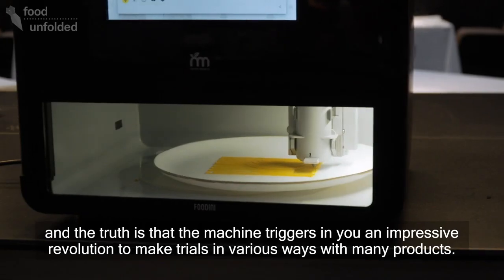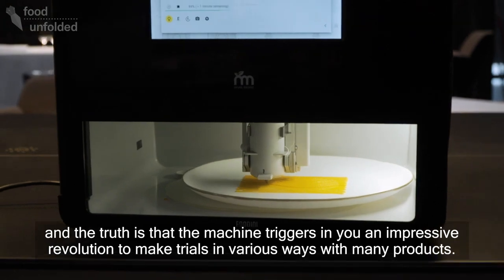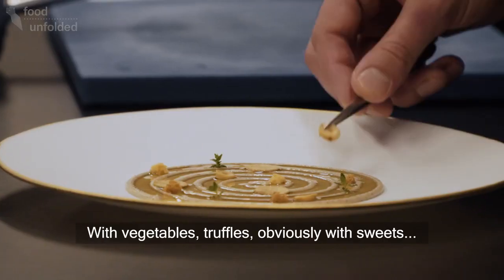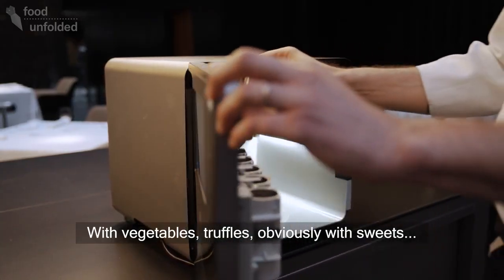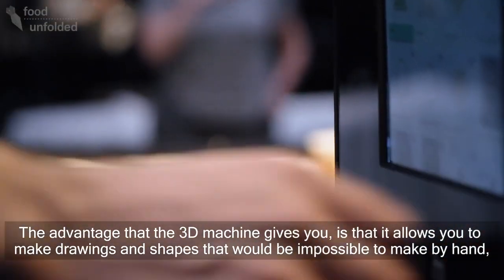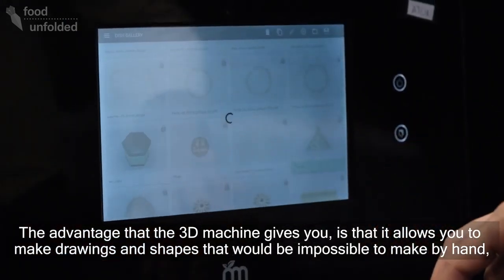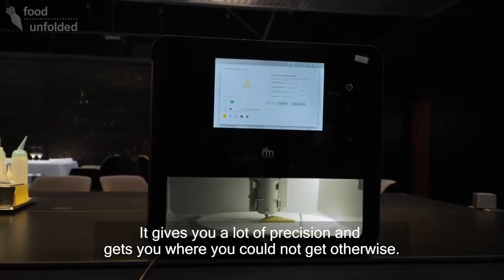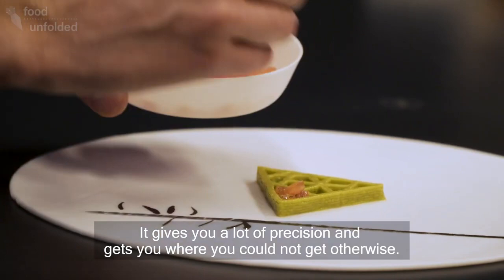Estamos preparando muchísimos platos con la máquina 3D y sobre todo muchos ingredientes. Y es verdad que la máquina te provoca una revolución impresionante para hacer pruebas de muchas maneras y de muchos productos. Estamos con verdura, con trufa, evidentemente con dulce también está entrando, con lácteos, con pescados también. Te permite hacer dibujos y formas que con la mano sería imposible, no lo podrías hacer. Te da muchísima precisión y puedes llegar a donde realmente tú no llegarías.